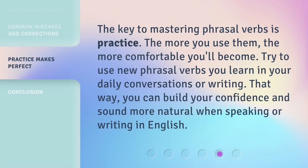The key to mastering phrasal verbs is practice. The more you use them, the more comfortable you'll become. Try to use new phrasal verbs you learn in your daily conversations or writing. That way, you can build your confidence and sound more natural when speaking or writing in English.